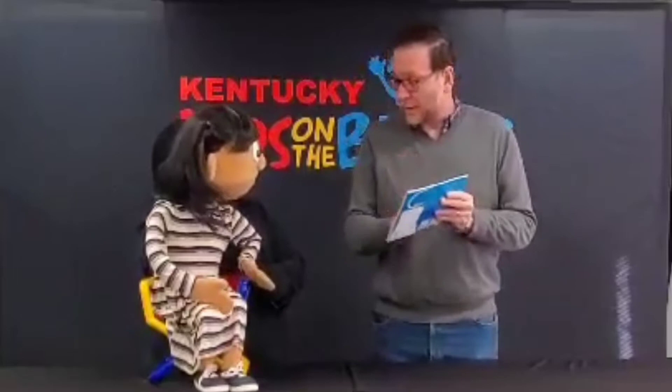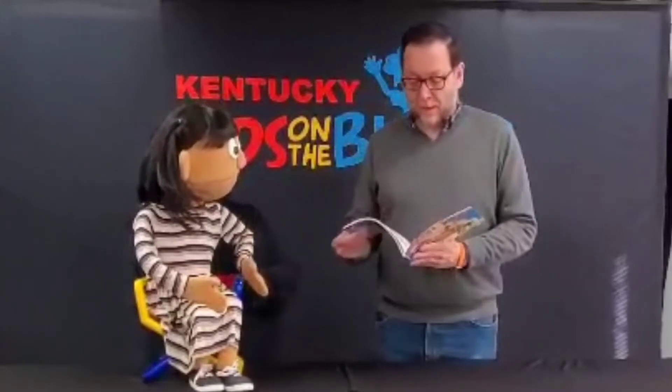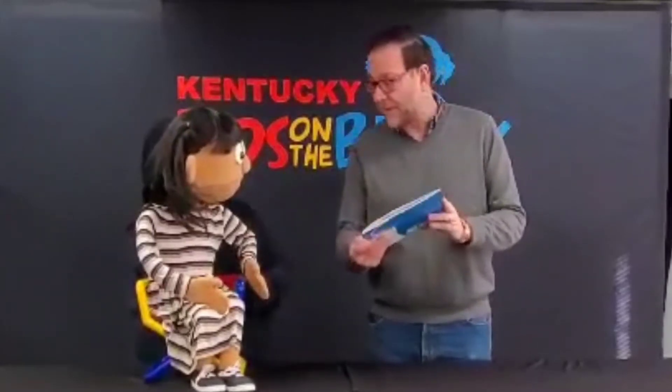Violet the Pilot. Her inventions will take her sky high. I thought you might like to hear a story about a little girl that invents things and does things with science. I love science. Good. Okay, Violet the Pilot by Steve Breen.